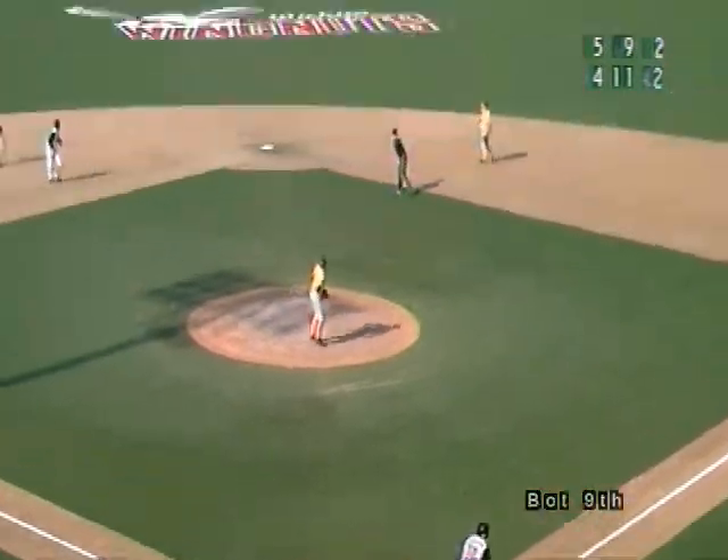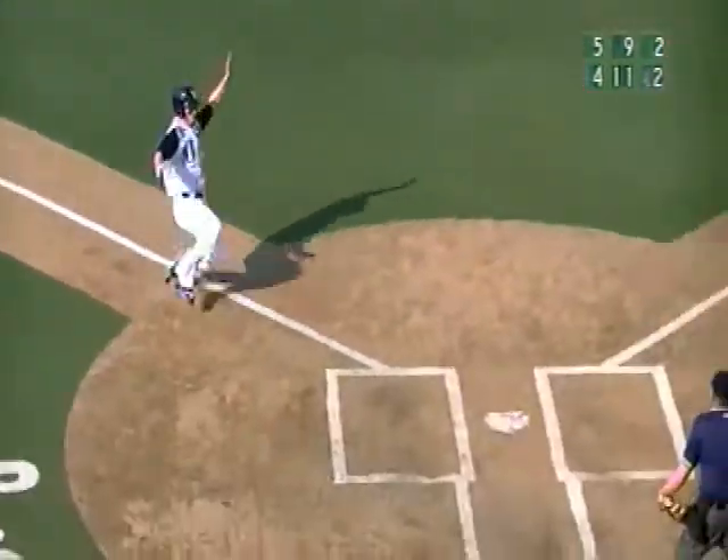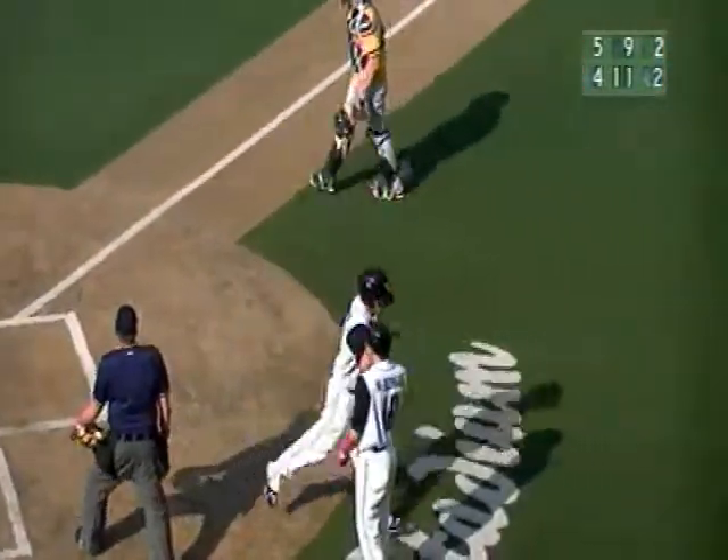The 2-0 pitch, swing and a line drive towards center field. Coming on is Martin, makes the catch. Cleveland tags. Here comes the throw to the plate — it's offline. Cleveland scores, and the game is tied.